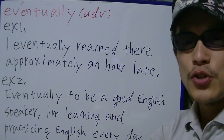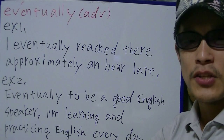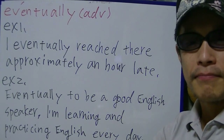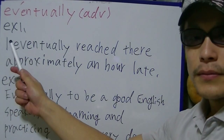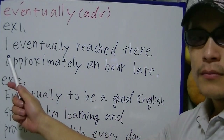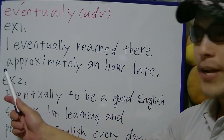Okay, as usual, without more ado, I'll start and check some examples right away. Example 1: I eventually reached there approximately an hour late.